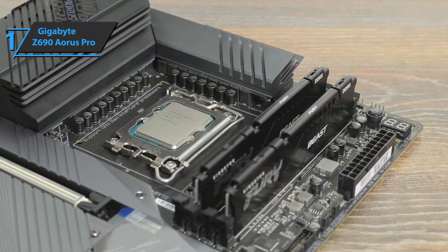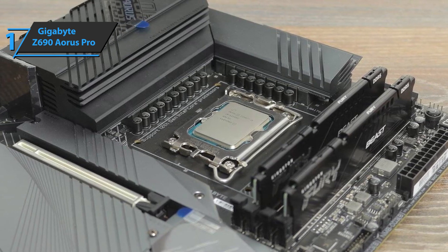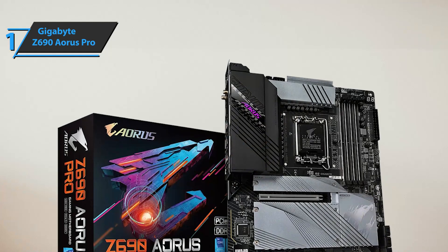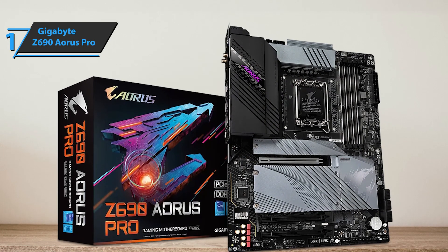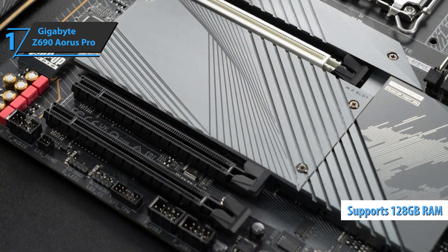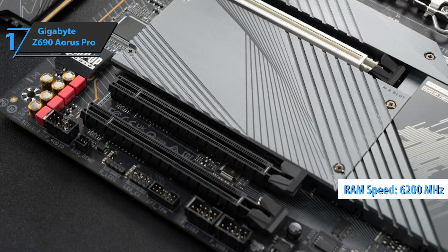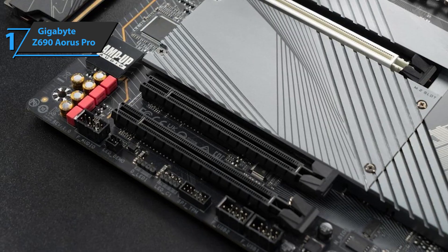The predominant color is black with gray touches. We have an external connection protector that combines with the largest VRM cooler and comes in black. The board has four DIMM ports compatible only with DDR5 memory, reaching a maximum capacity of 128GB or a maximum frequency of 6200MHz depending on the selected modules. As in the previous generation, this model supports non-ECC and dual-channel memory.